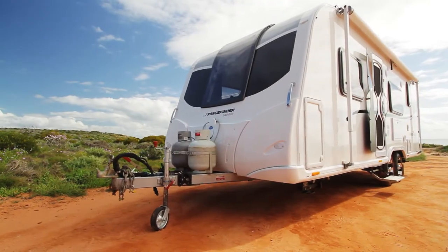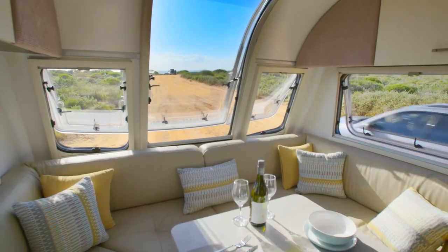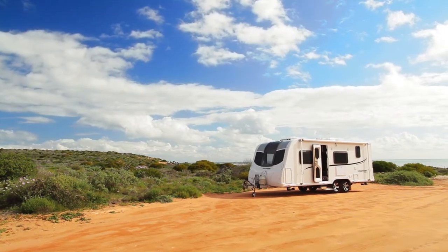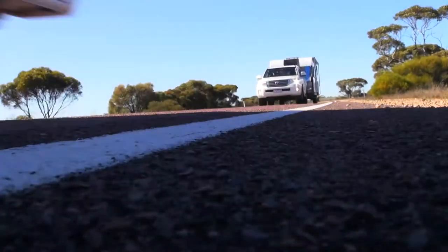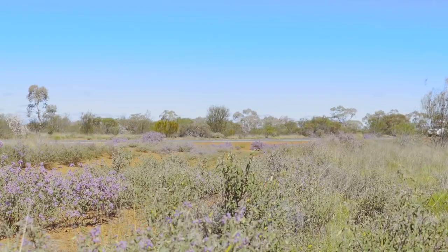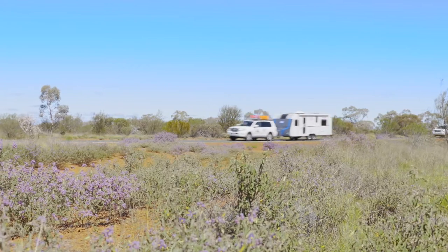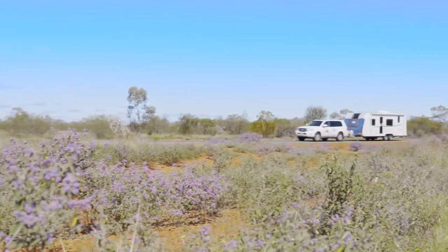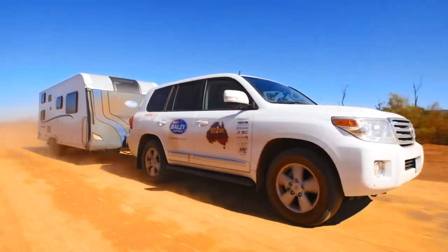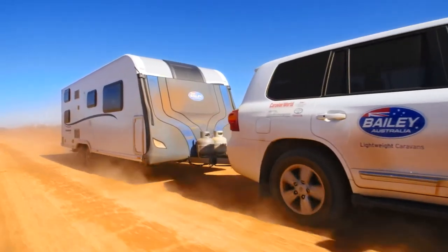Until October this year, Bailey Caravans were fully imported from Bristol in the UK, where their parent company has been building them for more than 65 years with great success. However, despite a number of detailed modifications for Australia, they fell short of local expectations in a number of small but significant ways. To address this, Bailey of Bristol has formed Bailey Leisure in Australia, opening the door to hybrid Anglo-Australian caravans.